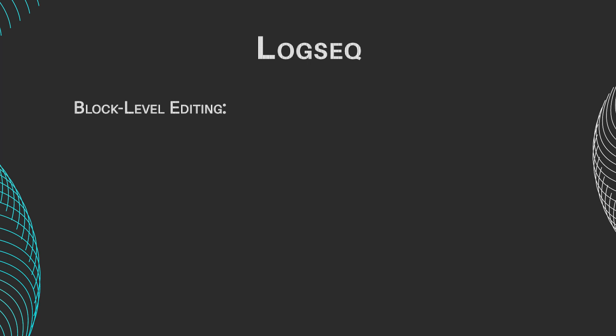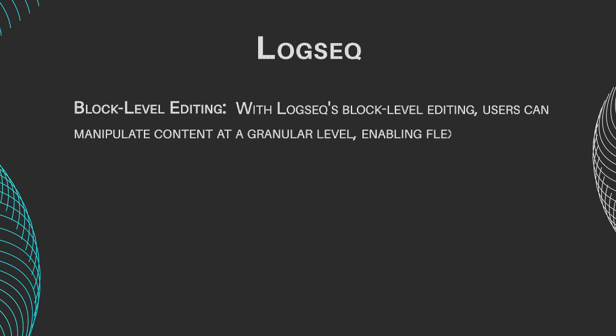Block-level editing. With LogSeq's block-level editing, users can manipulate content at a granular level, enabling flexibility and precision in organizing information.